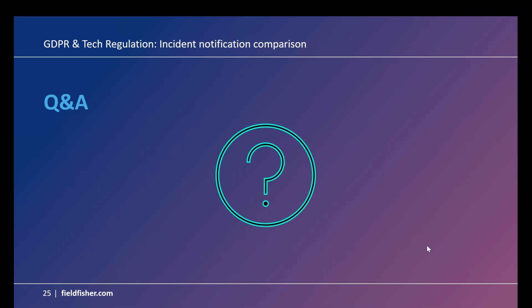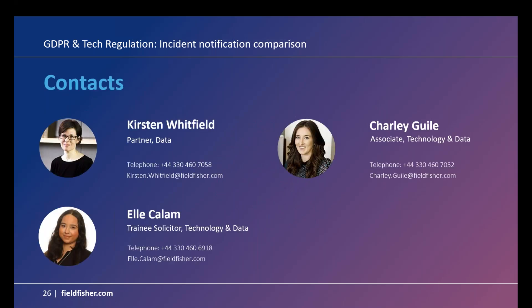We'll leave it there for questions as we're nearly out of time. Our contact details are on the final slide — I'm Kirsten Whitfield and you've been hearing from Charlie Guile and Elle Callum. Please do reach out. Thank you to everybody who joined us. This webinar will be going up on YouTube, so feel free to share it with colleagues or point them to our YouTube channel. Goodbye and thank you everybody.